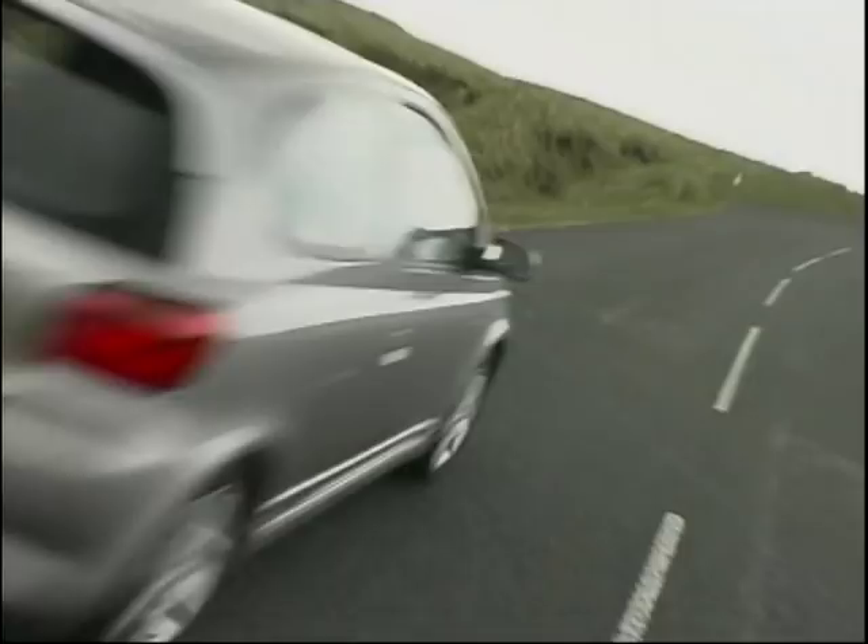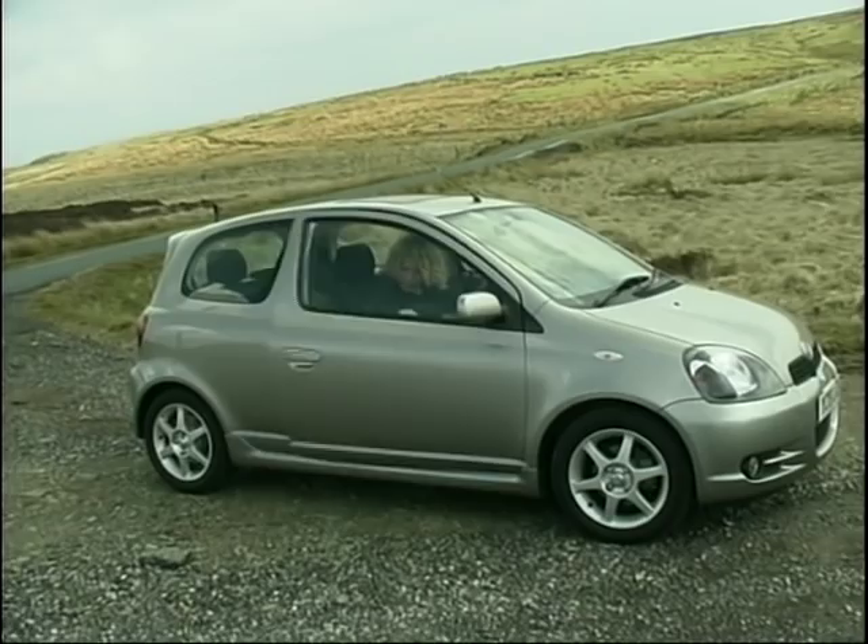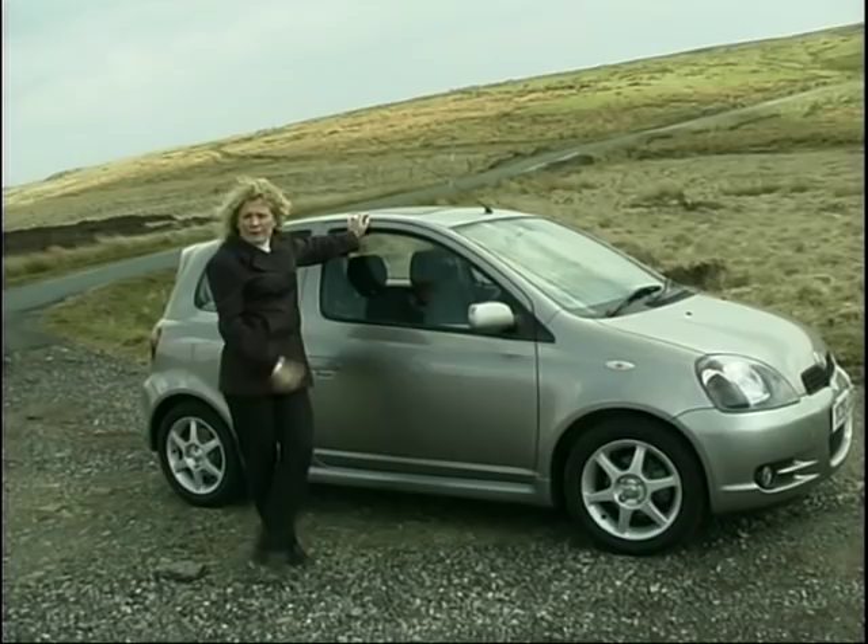So, the Yaris is a different animal since its T Sport makeover. And the good news is that Toyota are planning to give a sports overhaul to some of the bigger models. So in the future, that might mean we'll see the Avensis T Sport biting at the heels of the M3, or the Picnic T Sport challenging the Cosworth drivers. Well, it's a thought anyway.